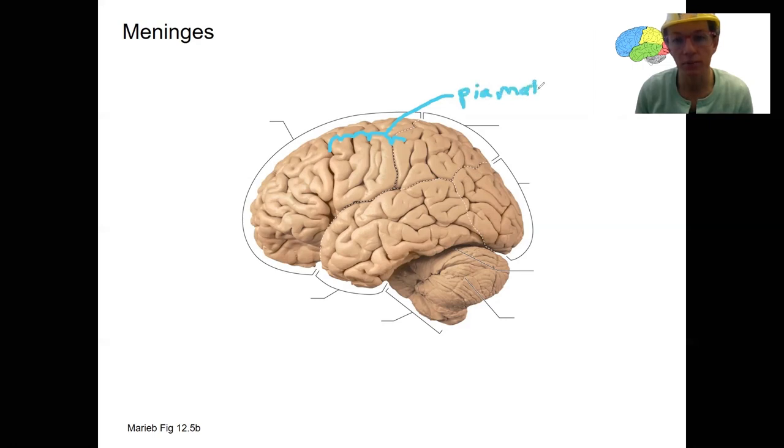Outside of that, we're going to have the arachnoid mater. That is a little bit thicker, with more layers. It's kind of got spider-like trabeculae — a little bit thicker and with some spider-like branches in it. Arachnoid — like spider, right? Arachnophobia — arachnoid mater.